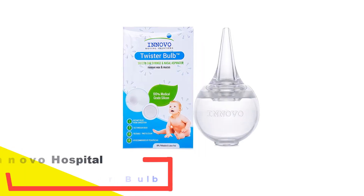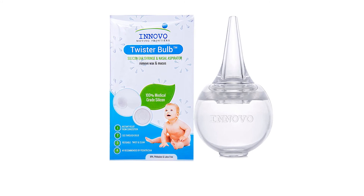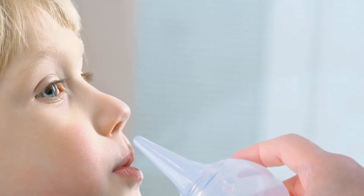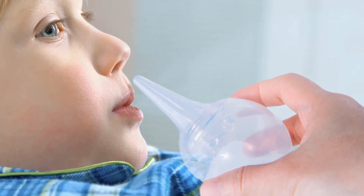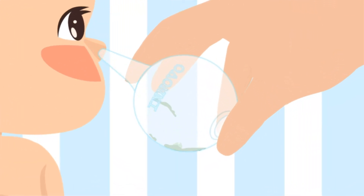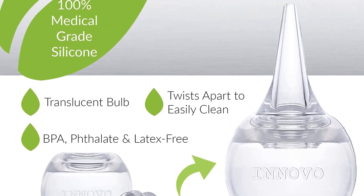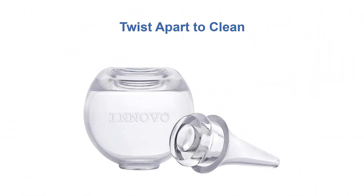Number 5: Innovo Hospital Grade Silicone Twister Bulb. This product is made from 100% medical-grade silicone that's safe, BPA, phthalate, and latex-free. There is no need to buy batteries or replacement filters. The clear design allows you to see whether the suctioning is effective or if more power is required to clear the sinus cavity. Unlike other aspirators, it doesn't get inserted deep into the nostril, facilitating increased comfort for a baby whose nasal passages and sinuses are inflamed or infected. The Innovo model twists apart — hence its name — so you can actually get into the bulb and clean it effectively. It's also small enough to tuck into a diaper bag for errands or travel. The clear design also means you can tell exactly how much mucus has been removed so you don't overdo it with the suction.